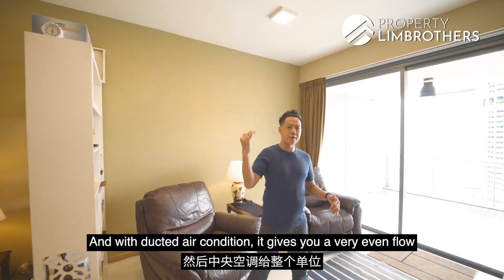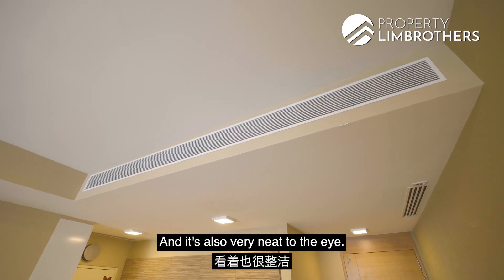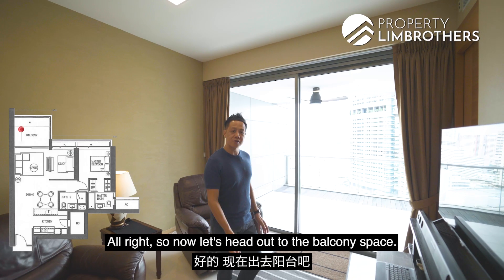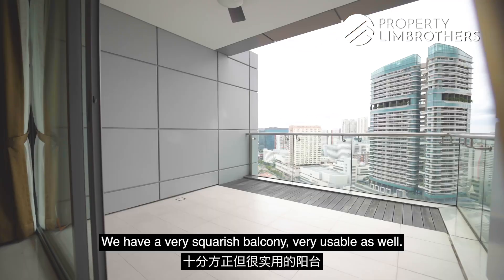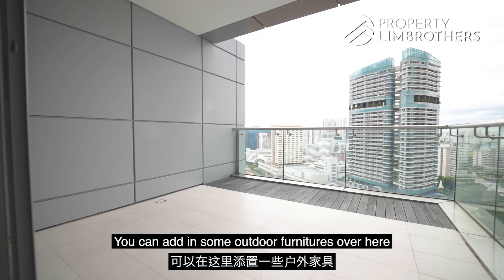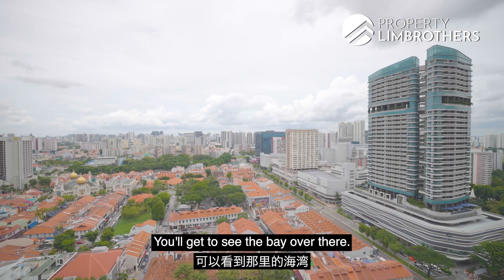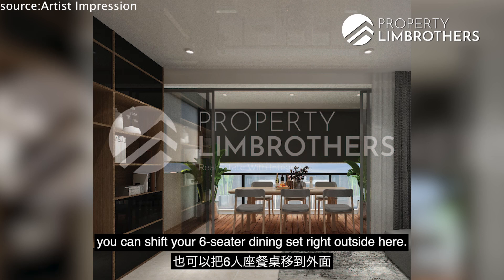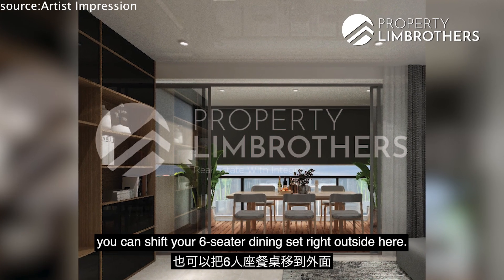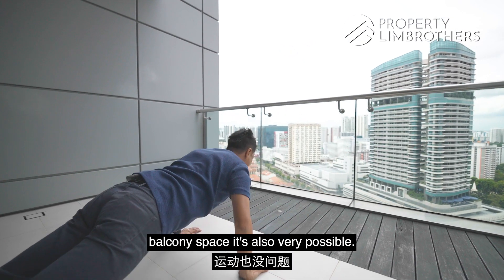With ducted air conditioning, it gives you very even airflow throughout the whole unit and is also very neat to the eye. Now let us head up to the balcony space. We have a very squarish, very usable balcony. You can add in some outdoor furniture here to enjoy a nice view — you get to see the bay over there. Alternatively, if you like alfresco dining, you can shift your six-seater dining set right outside here, or if you like to work out in this balcony space, that is also very possible.